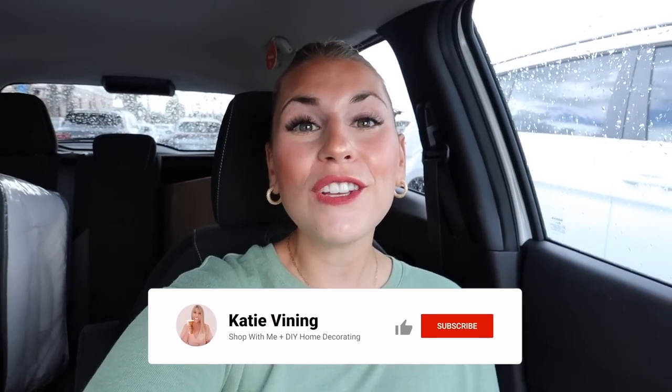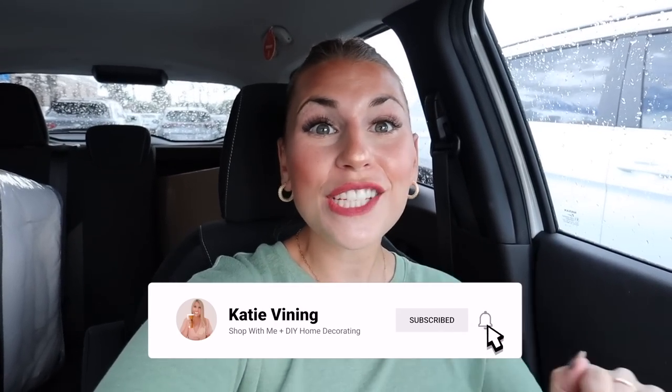Alright you guys, thank you so much for shopping with me today. I really hope you enjoyed today's video. If you did please give it a thumbs up, hit the subscribe button and the notification bell. Let me know what your favorite item was down in the comments. As always, thank you so much for shopping with me - I love you all so much, I appreciate you being here, and I'll see you next time. Bye guys!